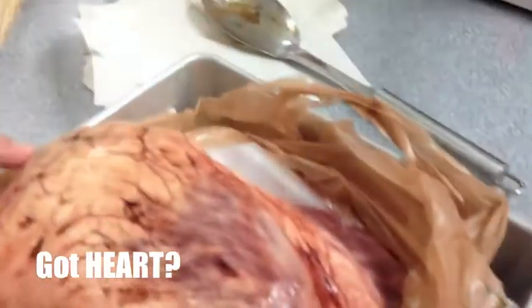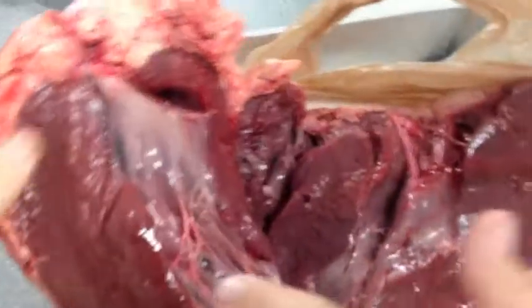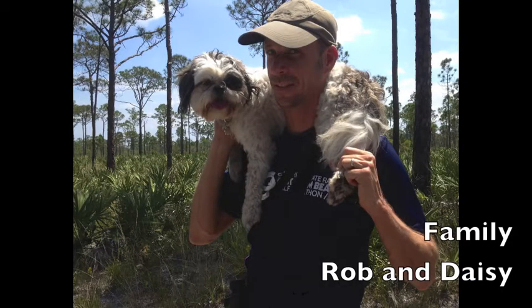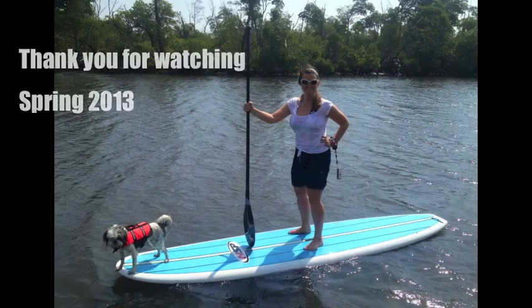It actually is fat. Did you touch me with that? I don't want to see it. Oh, that's disgusting. I love it.